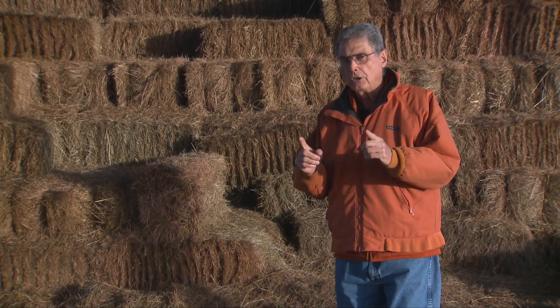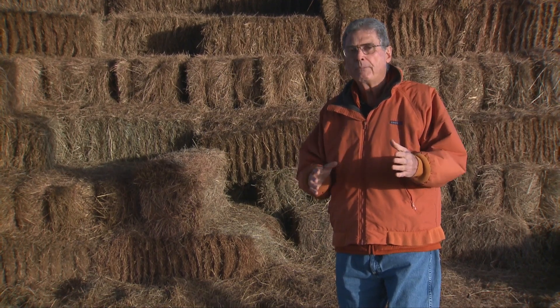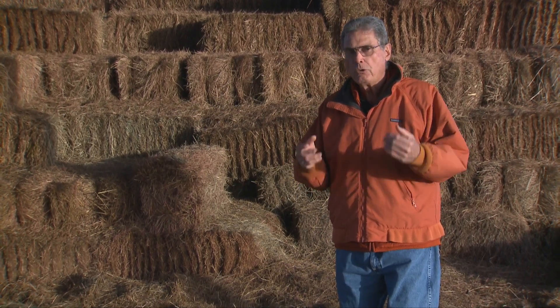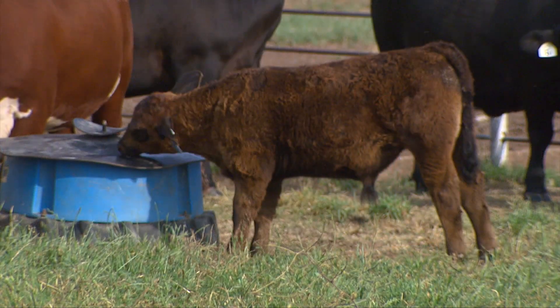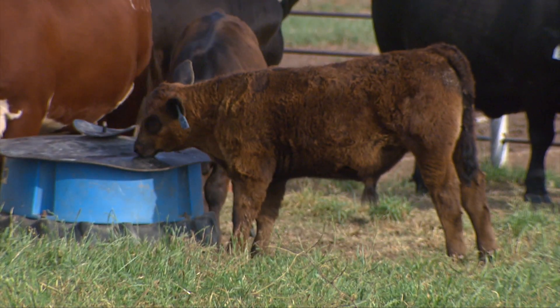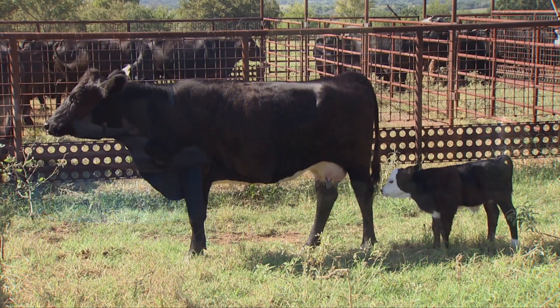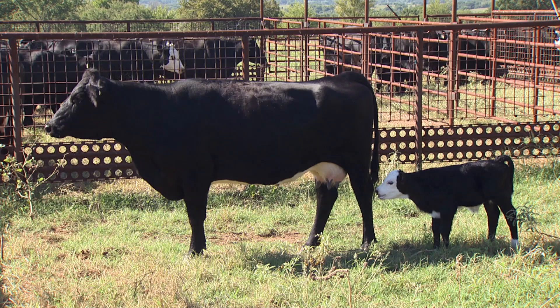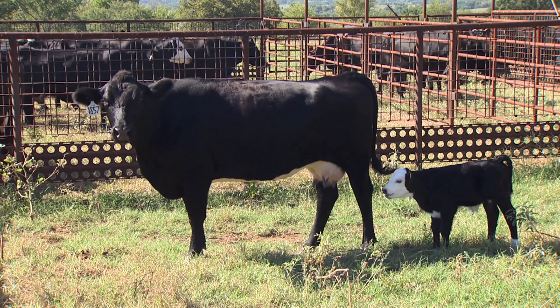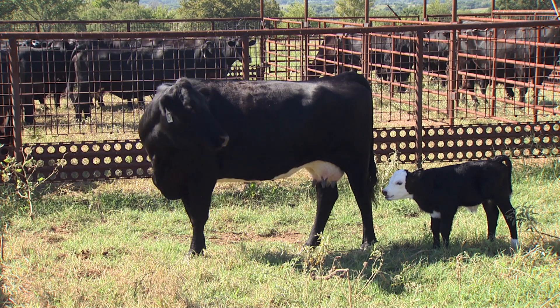But if you have a difficult birth where that calf is somewhat compromised — slow to get to its feet, slow to find the teat and nurse — then that's the one we want to either feed with a bucket with a nipple on it, or perhaps tube feed, in order to get the colostrum or colostrum replacer into that calf within the first six hours of life.